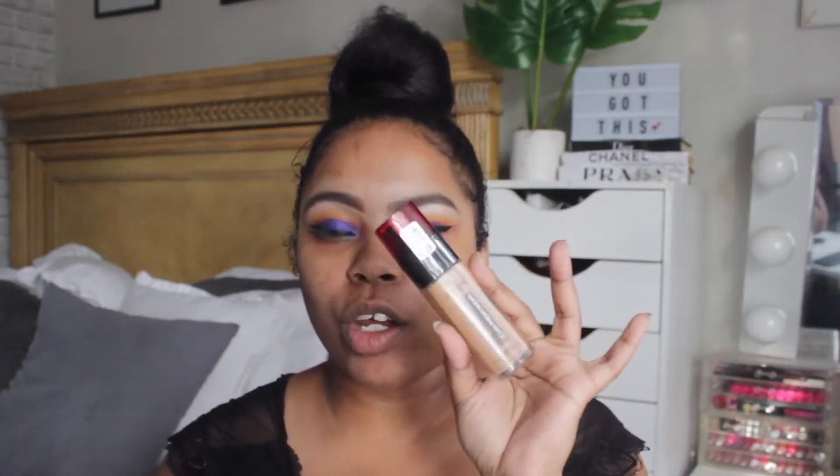I already have my face primed using the L'Oreal Infallible Matte Primer, so we're going to start with the foundation. This is the L'Oreal Infallible up to 24-Hour Fresh Wear Foundation. I have mine in the shade Toffee. This foundation comes in 30 different shades and it claims to be a 24-hour fresh wear foundation with medium to full buildable coverage.